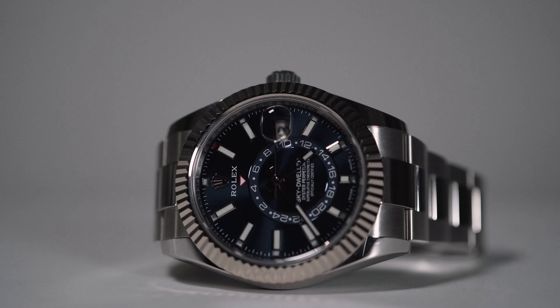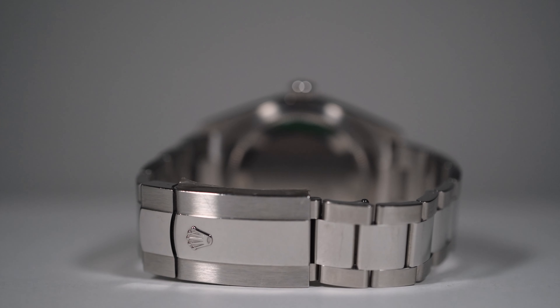I got here something very special: the 326934, also known as the Rolex Sky-Dweller, 42mm with the blue dial. One of the most sought-after watches in the world right now. If you look at the market price versus retail, you will absolutely lose your mind. This is also one of the most complicated watches that Rolex makes, and I personally love this.